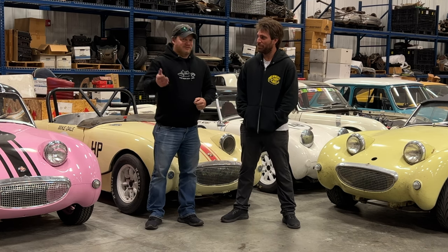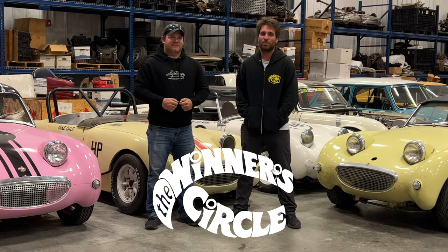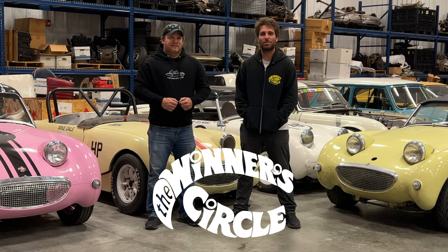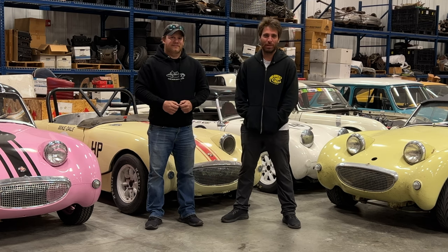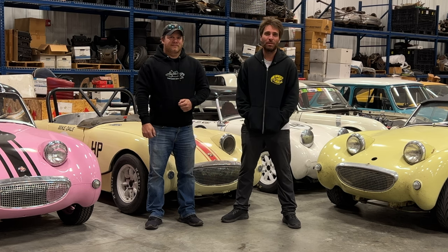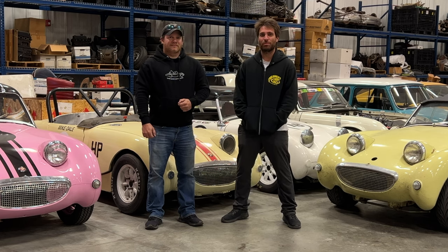Want to tell them a little history on the Winner's Circle? Winner's Circle is a parts business for Sprites and Midgets. It's been around 53 years. Started by Dave Giorgi, who's still around and still kind of helps me out when I have questions. We make parts for the race Sprites especially and sell anything for a Sprite or Midget.